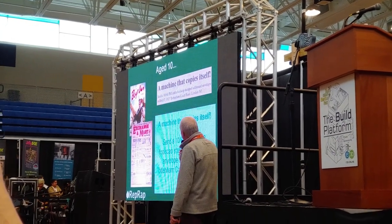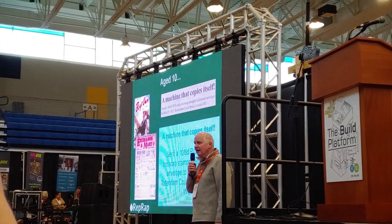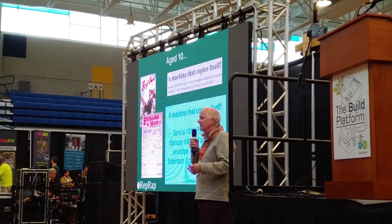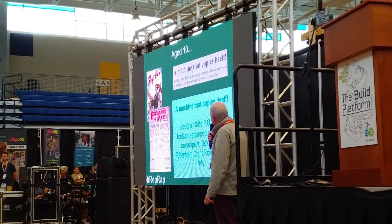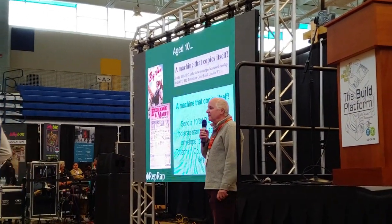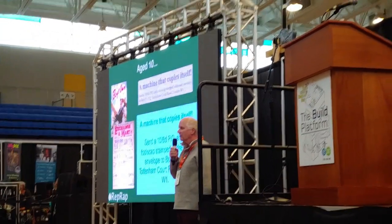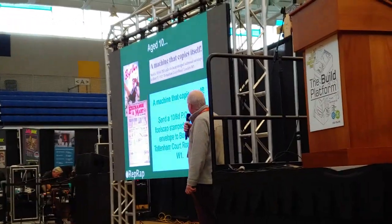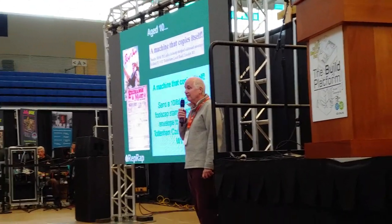And it said: 'A machine that copies itself. Send 10 shillings and sixpence.' Back then, British currency was based on some complete nonsense like feet and inches or something. Anyway, I was completely intrigued by this idea — not only of a machine that copies itself, but a machine that copies itself that only cost about a dollar, which is roughly what that's worth. And unfortunately, I didn't have 10 shillings and sixpence, so I never got to send off my envelope.